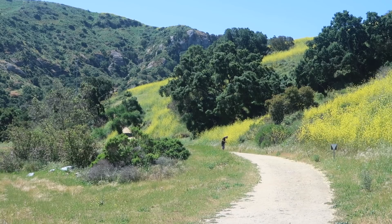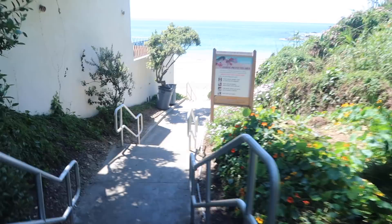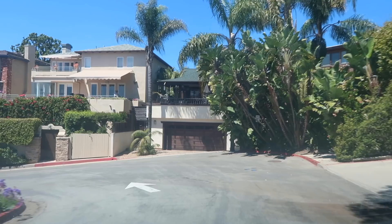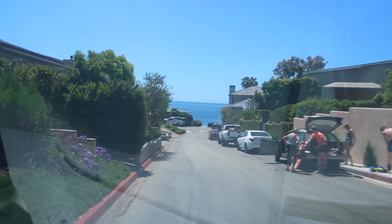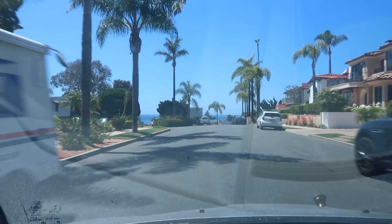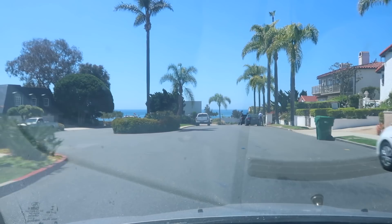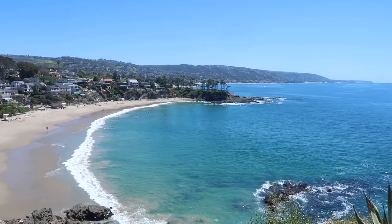I'm checking out a place called Shaw's Cove. This place is definitely a possibility, but I'm going to keep looking. Now I'm at a vista point overlooking Crescent Cove — let me show you what I'm looking at. This is the view to the north. It's really beautiful today, slight breeze, probably 75 degrees.